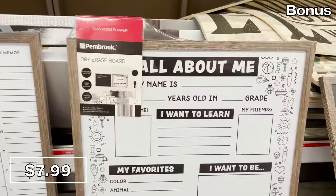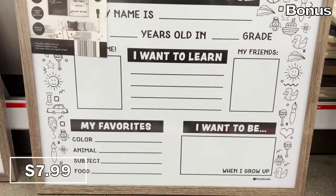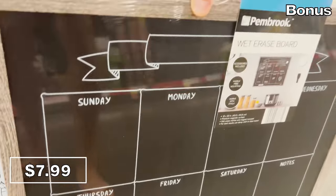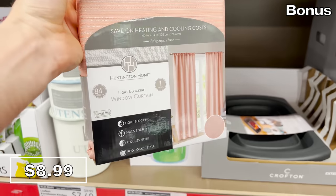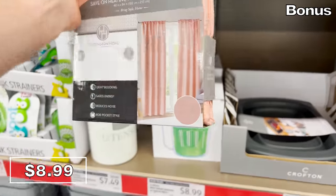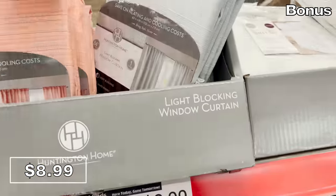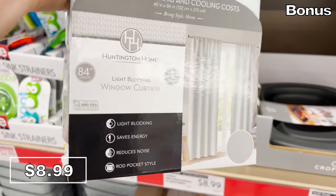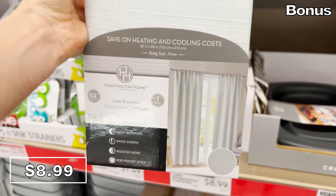Great for a classroom, meal planning, or homeschooling: these classroom or family organizational boards are $8. Light-blocking window curtains are $9, and I'm including these in the bonus section because the colors might not be for everyone. They can supposedly reduce noise, but more importantly for home efficiency — reducing your heating or cooling bills — these might be for you.